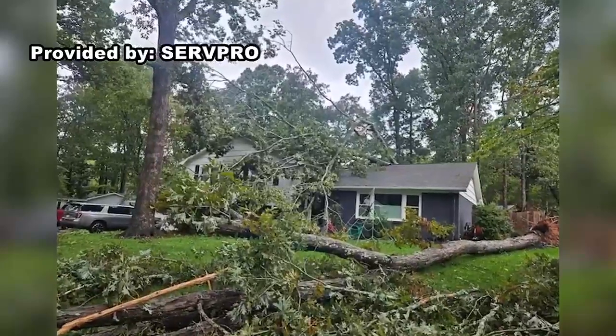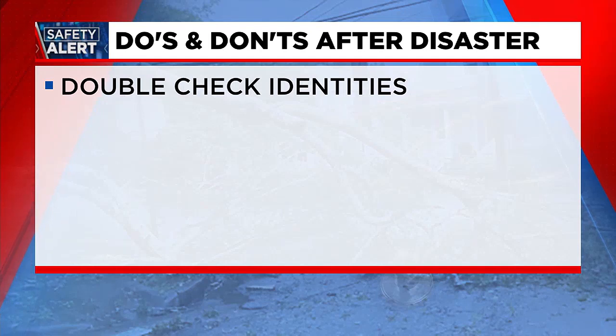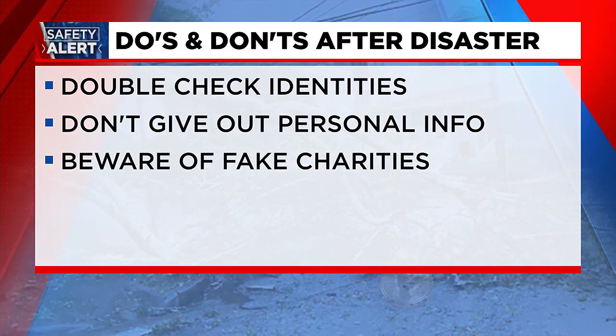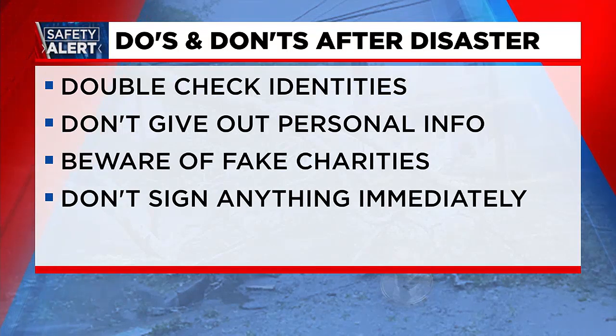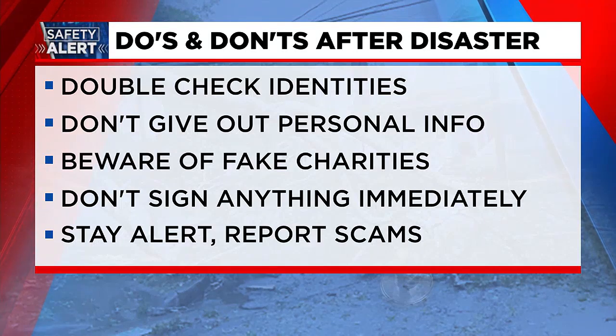We have a full screen showing some do's and don'ts. The first thing you're saying is we should double-check identities — definitely do that. A lot of folks are coming in from out of town, or they're fly-by-night companies attempting to help, and that's not a bad thing, but if they're in it for the wrong reasons and trying to take advantage of homeowners, that's definitely not what we want in our community. We should never give out our personal information until we know who we're dealing with, and beware of fake charities — don't sign anything immediately.